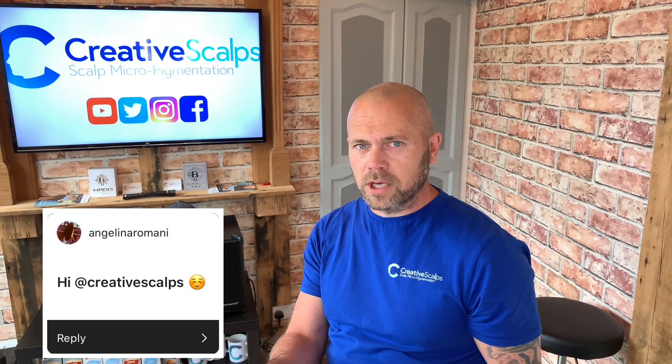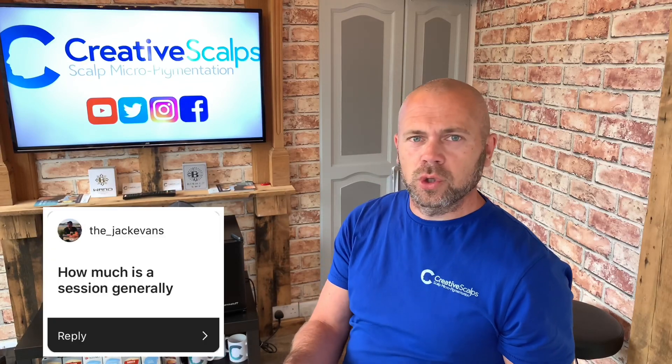Angelina Romani just says hi, Creative Scalps — with a blushing face. The underscore Jack Evans asks: how much is a session generally?